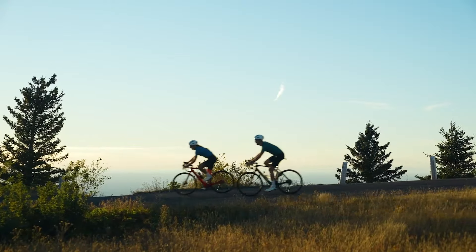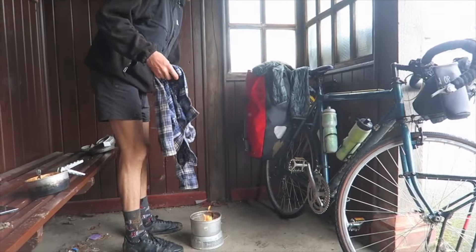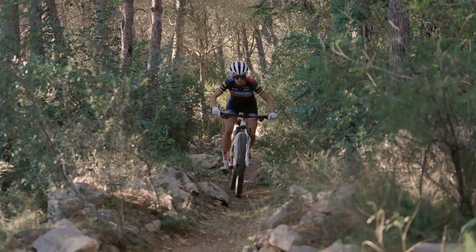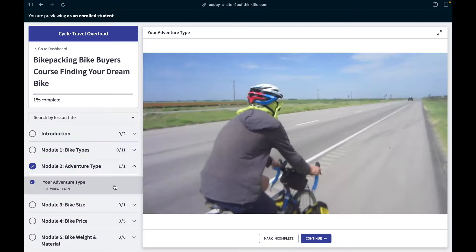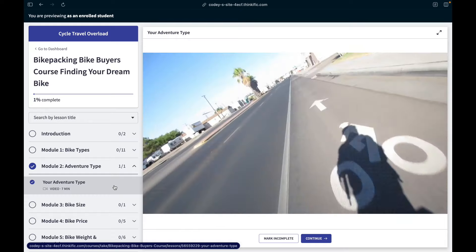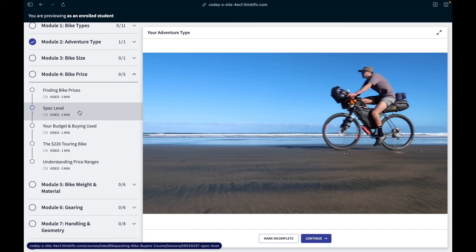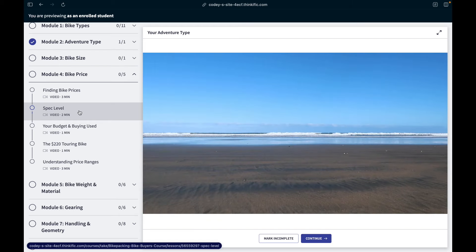The course starts with identifying bike types and goes into detail on all the different types — from road bikes to gravel bikes to touring bikes to fat bikes to mountain bikes — and then matches those to the type of adventure, the terrain, the speed, and the adventure vibe you want, so you get a better understanding of which bike type is ideal for you.